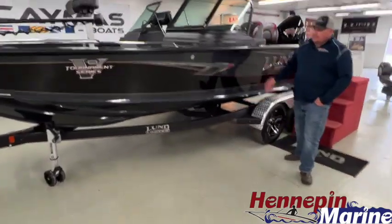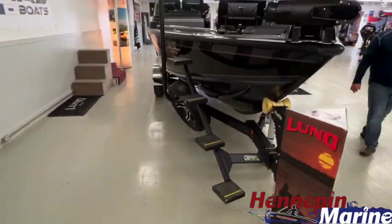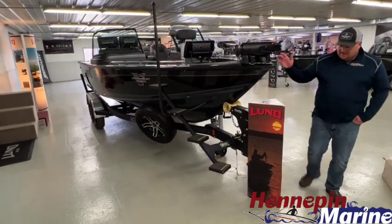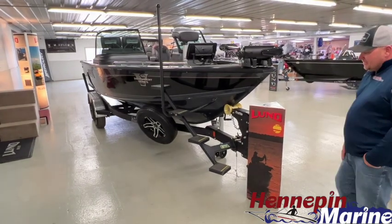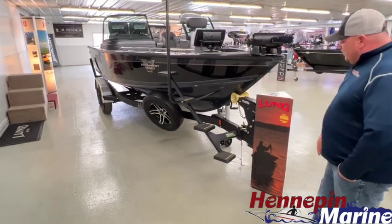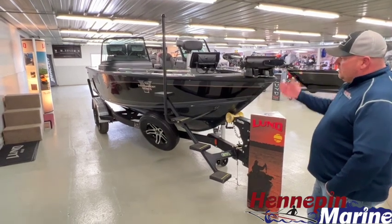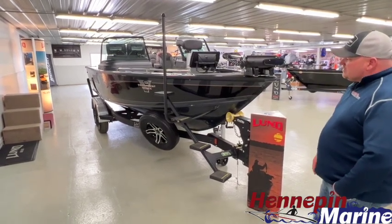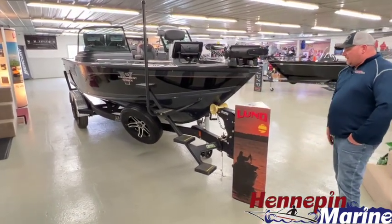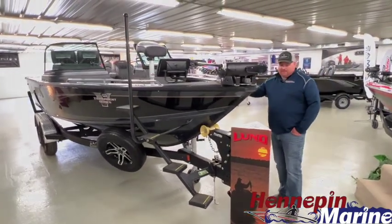We do have the Trick Step for sale here at Hennepin Marine. From my own experience, it's not just for older folks — it's actually a safety device. It becomes a whole lot easier to board your boat from the port or starboard side at the launch, or even at home when getting in and out to work on tackle. It's just a lot safer than climbing over the side. Again, this boat is fully rigged and tournament ready.